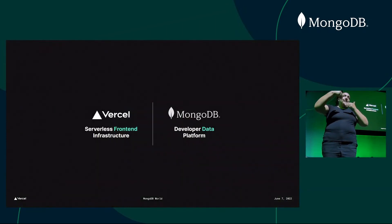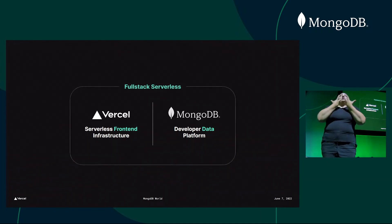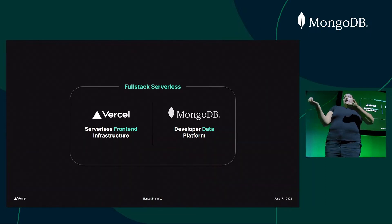Vercel provides a serverless front-end infrastructure for building on the web. We enable developers to create at the moment of inspiration. Together, Vercel and MongoDB deliver on the promise of full-stack serverless development. So, why does Vercel pair so well with MongoDB?